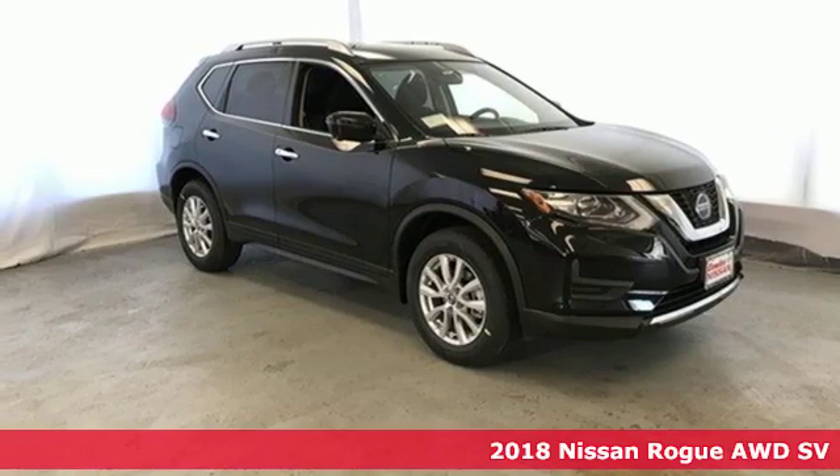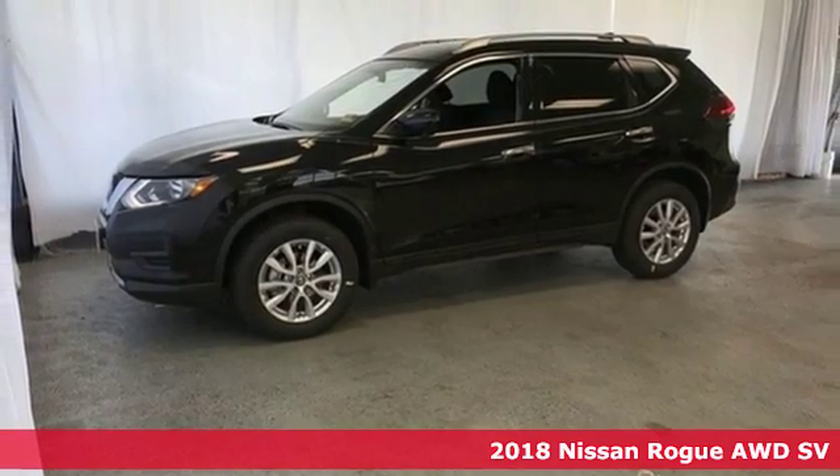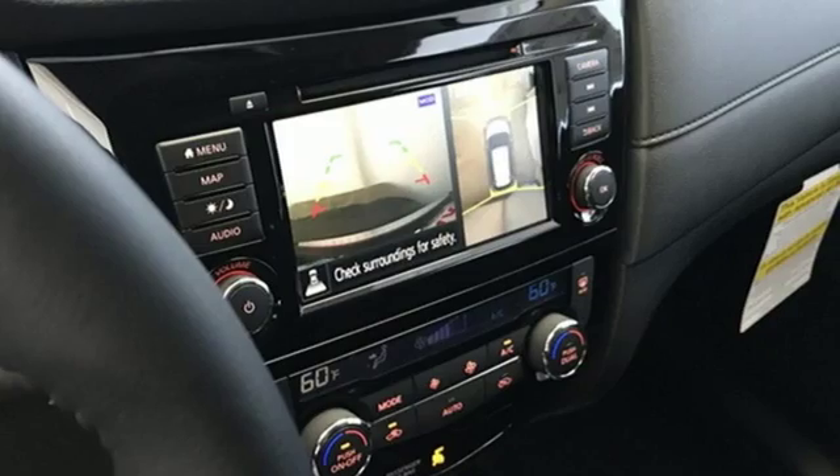Here's a new 2018 Nissan Rogue. Nissan excites the senses, so you can enjoy the journey. It comes nicely equipped with features you'll love.